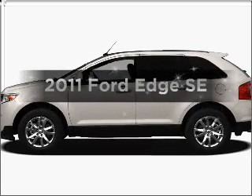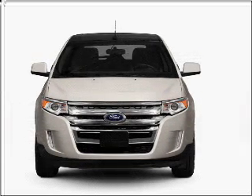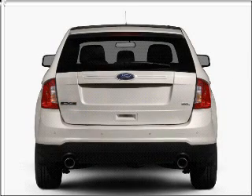Get noticed in this 2011 Ford Edge. Travel the roads in style and comfort in this great vehicle, with a solid 6-cylinder engine that responds smoothly to its 6-speed automatic transmission.